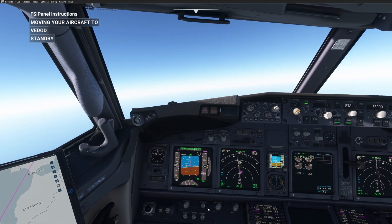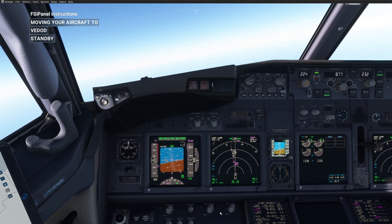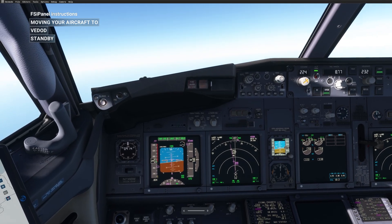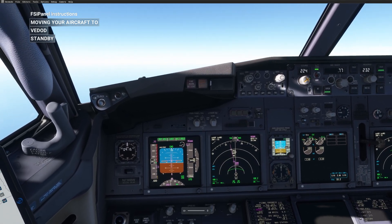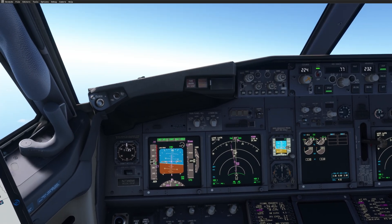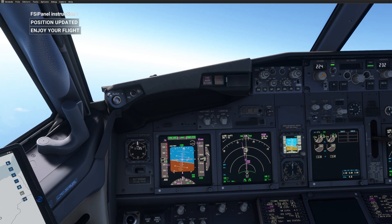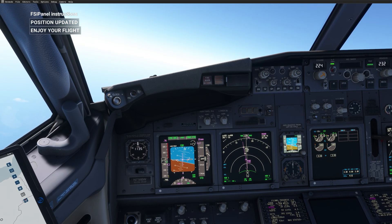I go back to my captain's seat and I'm just watching the show. You can get some overspeed or some issues — do not worry, FSI Panel will set everything for you. Position updated. You can see we are back in VNAV and we are at level 350.